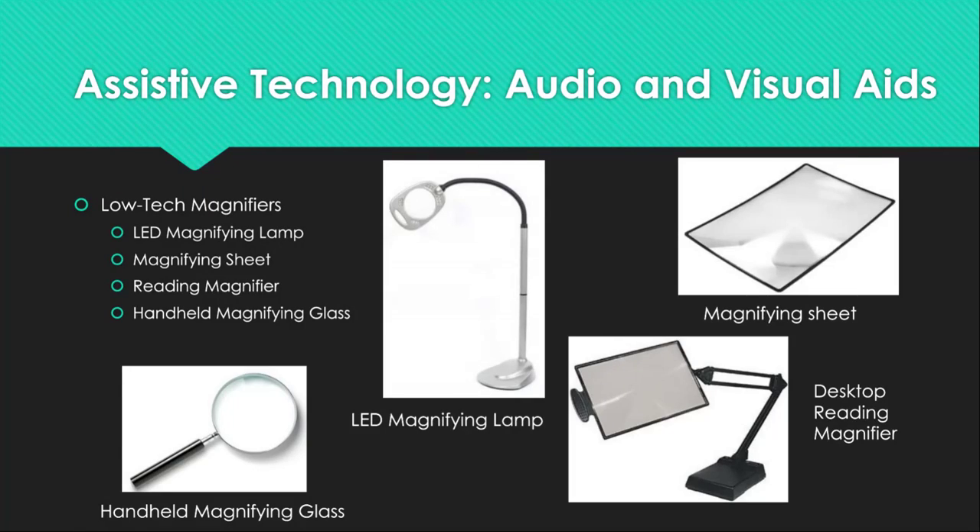On the bottom right is the reading magnifier. This reading magnifier with desktop base is used as a visual aid for desktop reading or working with small objects. It can be purchased for as low as $30 at most major retailers.